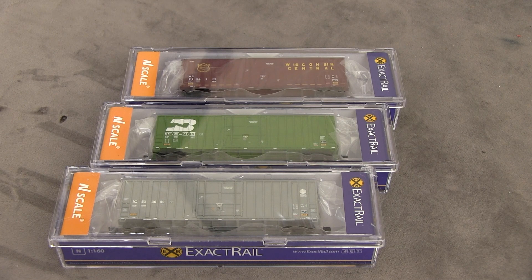I wanted to get this out because it's time sensitive. You only have through the end of the month to save $10 each — they're down to $17.99 right now, normally $27.99. And when I take them out of the box and show you what they look like close up, you'll see why that's such a great deal, because these things are ridiculously detailed and the quality of paint, couplers, and everything else is second to none.